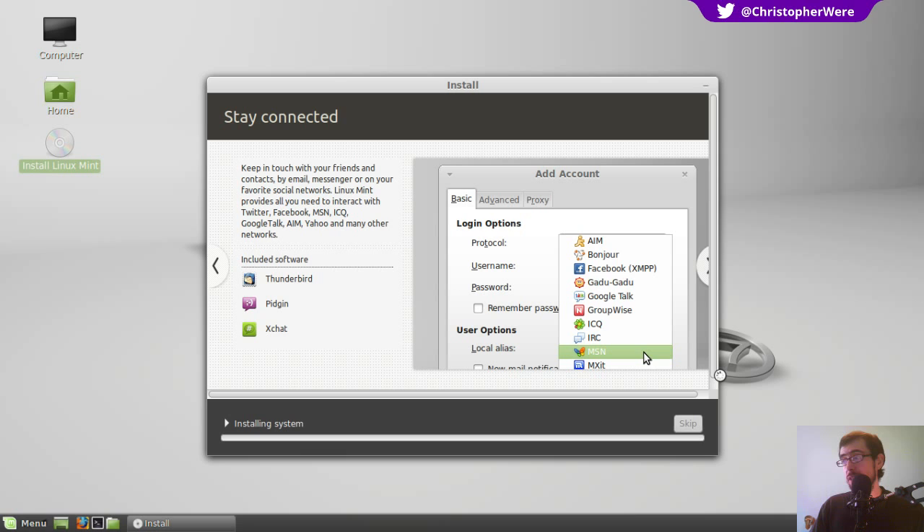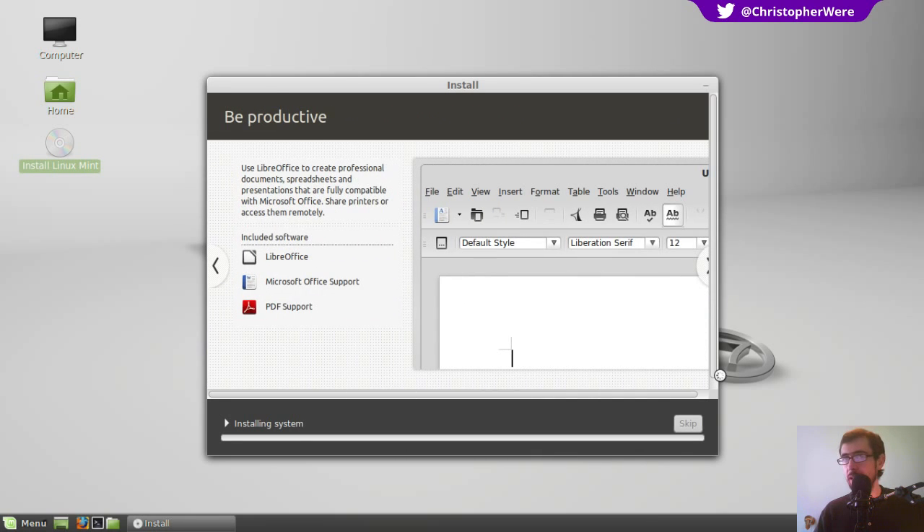They could possibly squeeze that down into a 700 megabyte download to fit onto a CD rather than a DVD, but nowadays the difference is kind of negligible. I've got a pretty slow internet connection and I don't have a problem downloading 1.2 gigabytes. Linux Mint, to me, wants to appear accessible, and they are. Good on them for that.